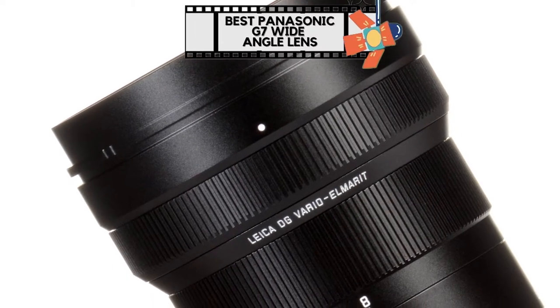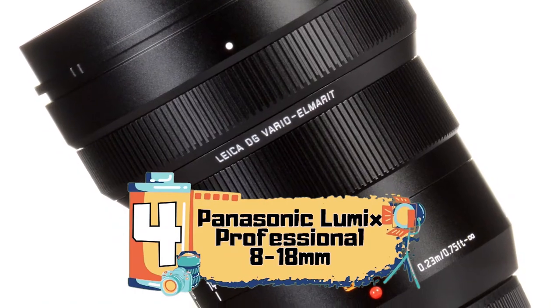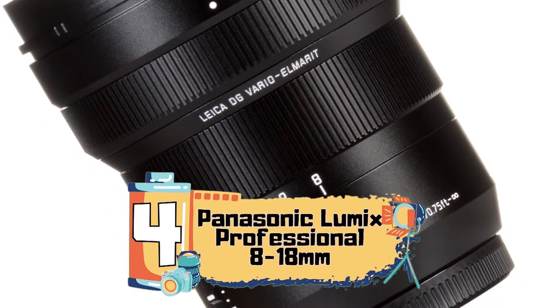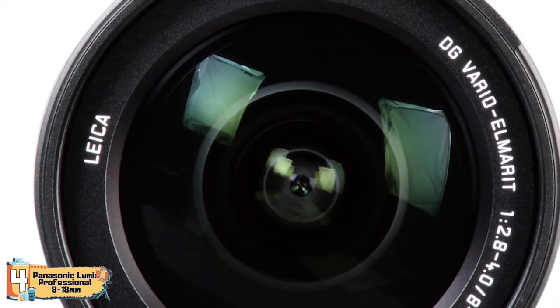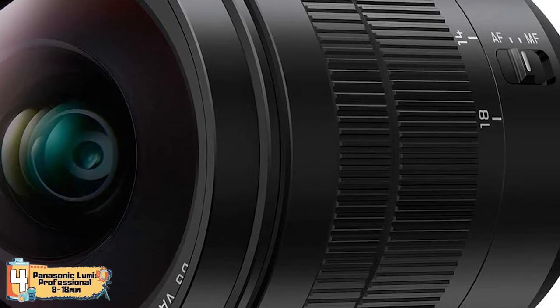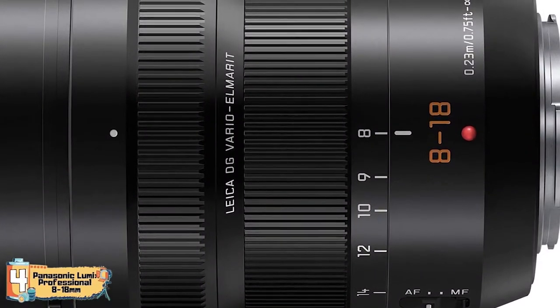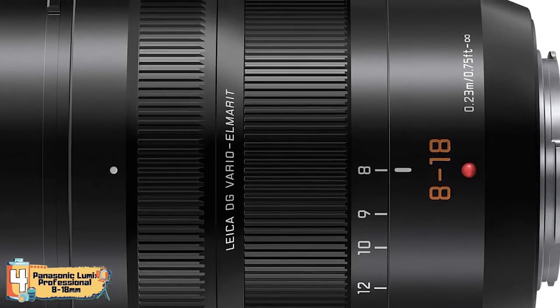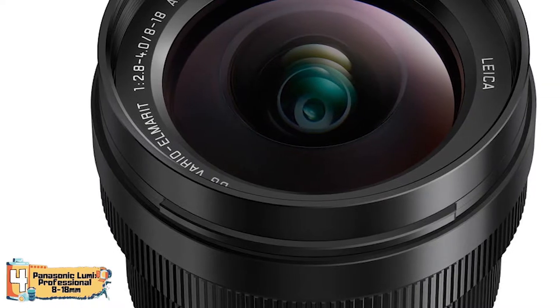Next we have the best Panasonic G7 wide-angle lens: the Panasonic Lumix Professional 8-18mm. This lens will be best for professional photographers or videographers. Whether you are a newbie or a seasoned vet, this lens will blow you away in so many ways. Excellent quality, smooth functionality, and solid construction are what you'll get in a lens like this — there is no doubt about its power.